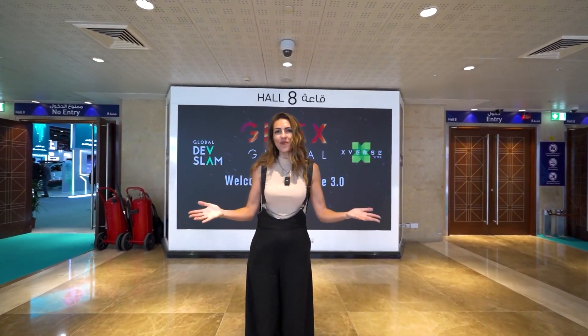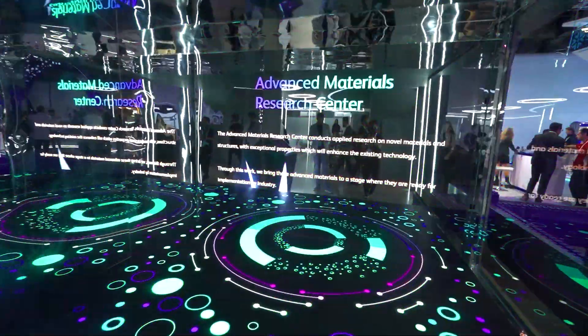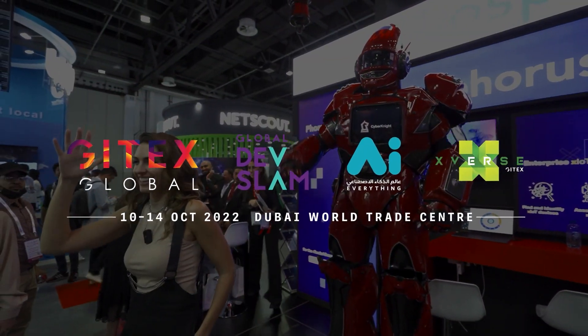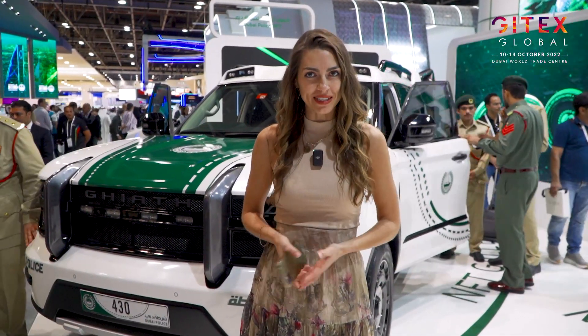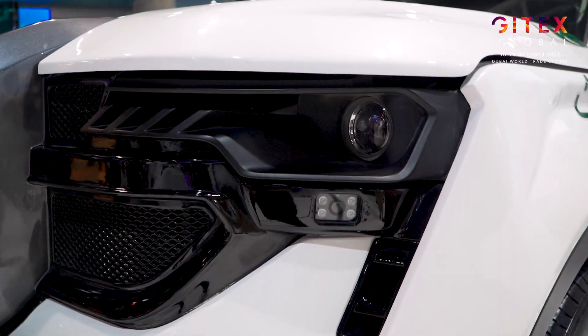Welcome to the Chitex Global! The whole world knows what kind of Ford and dream cars Dubai Police has, but this one is the next level. Let's check more about it.